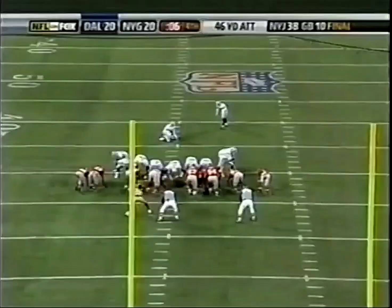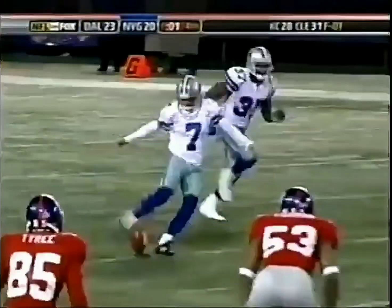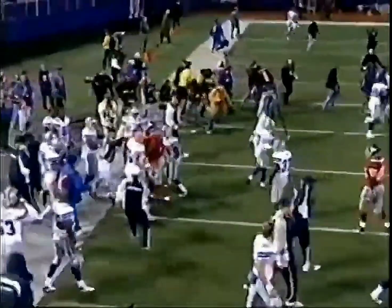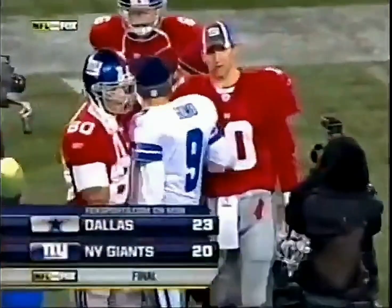Good snap, good hold. Martin Gramatica has put Dallas on top. Squib kick — let the laterals begin. Gordon laterals to Brandon Jacobs, Jacobs is out of bounds, and this game belongs to the Cowboys. The Dallas Cowboys improve to 8-4 and have a commanding lead in the NFC East. They split the season series with the New York Giants, and the two young quarterbacks.